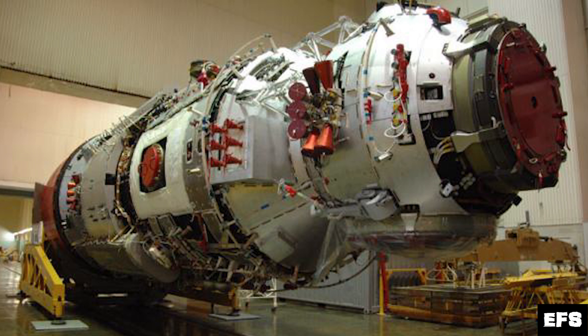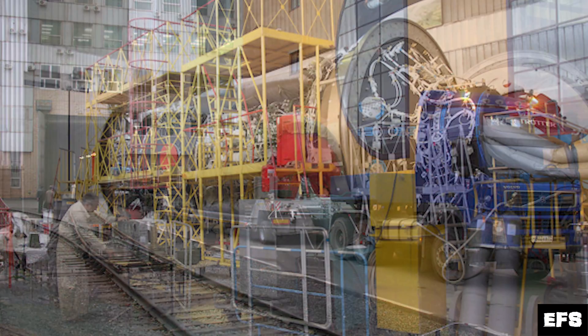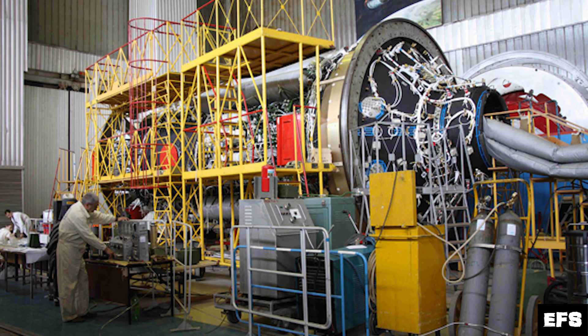Once the plan was finally solidified in 2006 to make this the Multi-Purpose Laboratory Module, the original plan was to have it launched in 2009 — then that slipped to 2011, and it just keeps slipping further and further back. In late 2012, however, assembly of the Multi-Purpose Laboratory Module was essentially complete, and Khrunichev shipped the module to Energia for electrical, environmental, and vacuum testing. The module was christened NAUKA, which means "science."